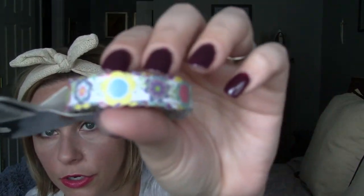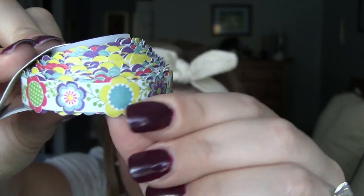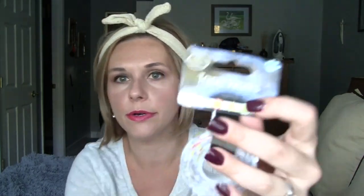At Joann's I saw this Tapeworks washi tape. Usually their rolls are $2.99. But this one is a cutout washi tape — not just a straight edge. If you look closely, they're little flowers cut out, as if I took scissors and cut out the little images on the washi tape. It's just darling. I've seen Tapeworks at Walmart and Hobby Lobby, but I've never seen the cutout version before — I thought it was so unique.